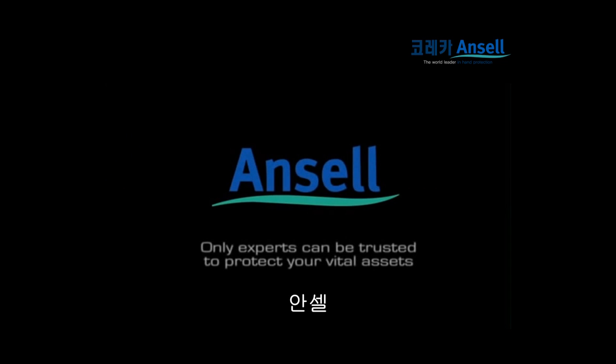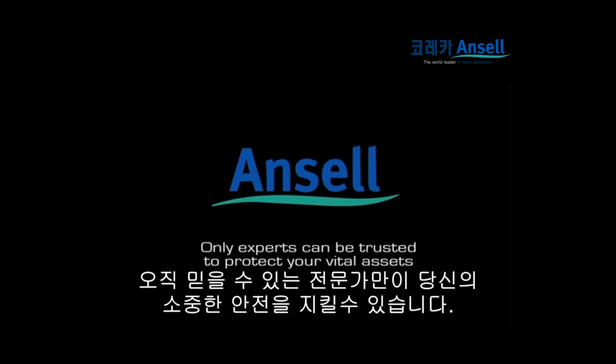Only experts can be trusted to protect your vital assets.